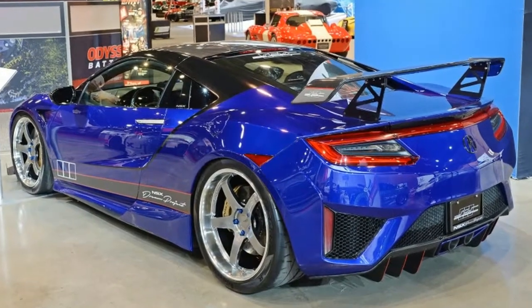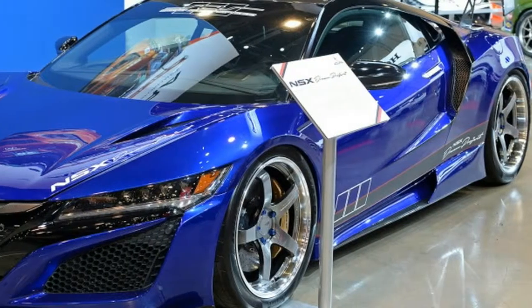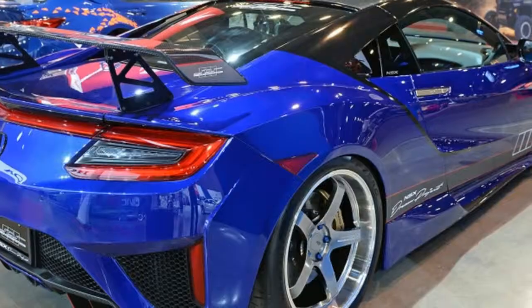A custom suspension drops the coupe by a little more than an inch, while a custom lift suspension add-on automatically raises the front axle 2 inches if the NSX detects a hurdle.